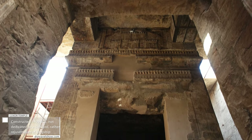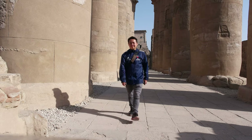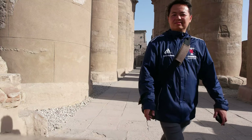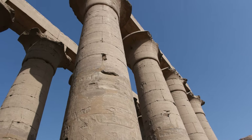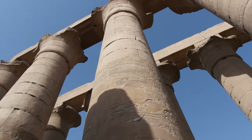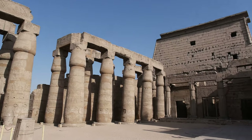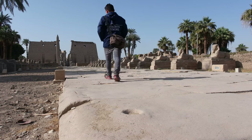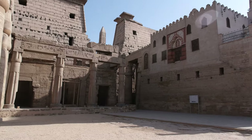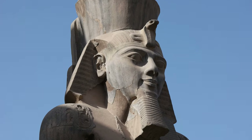It is a large ancient Egyptian temple complex constructed approximately 1400 BC from sandstone, located in southwestern Egypt. Unlike other temples, Luxor temple is not dedicated to a cult god or a deified version of the king in death. Instead, the temple is dedicated to the rejuvenation of kingship and may have been where many of the kings of Egypt were crowned.